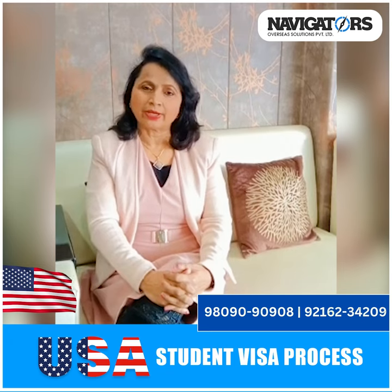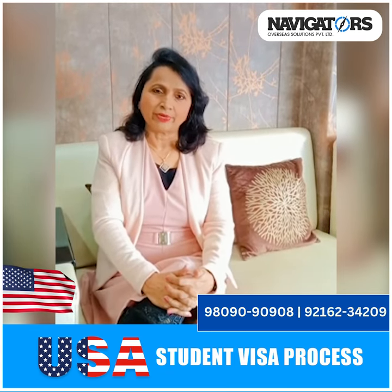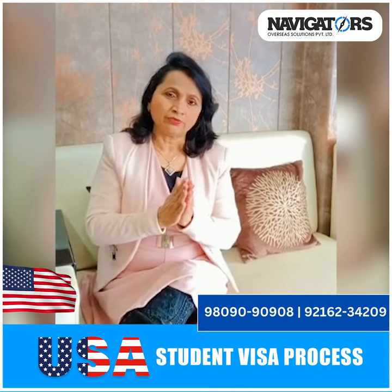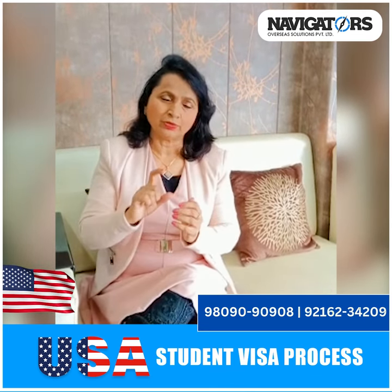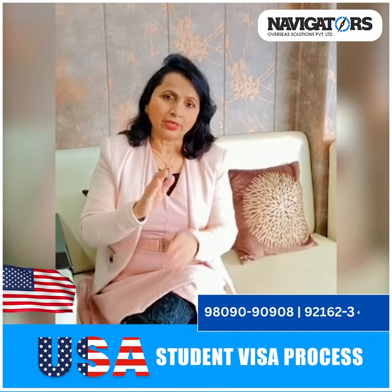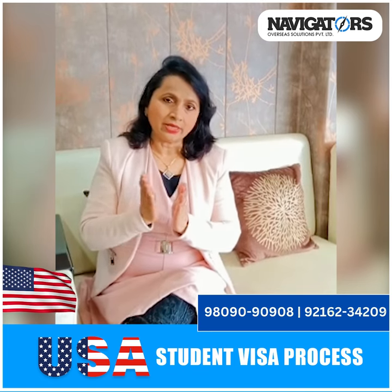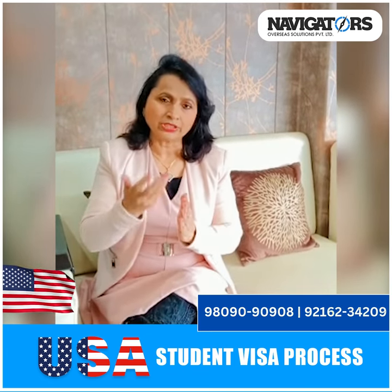Non-STEM programs include business-related programs. When you choose a program on a university website, it is labeled as STEM or non-STEM. If a business program has added a technology subject, it may also fall under the STEM category.